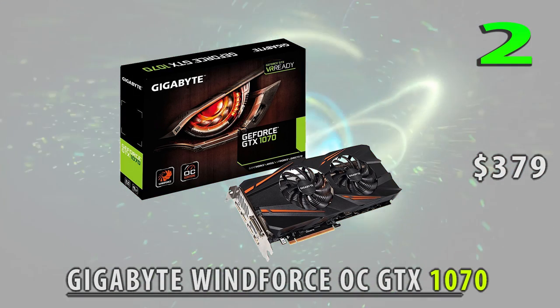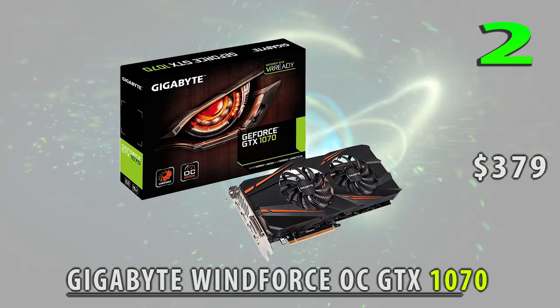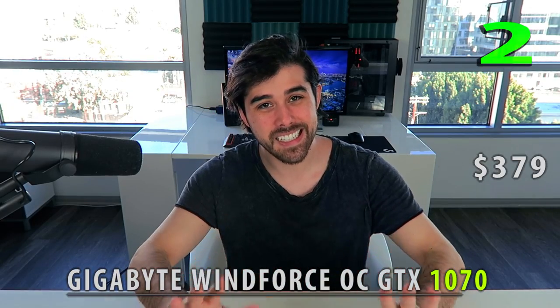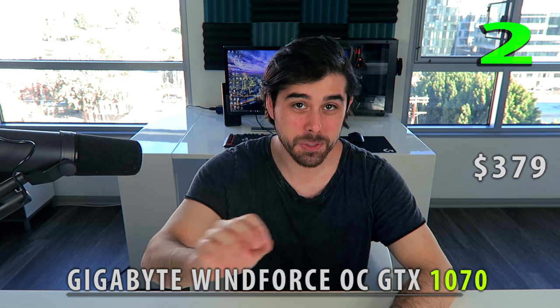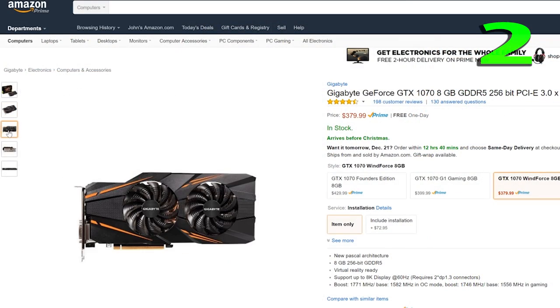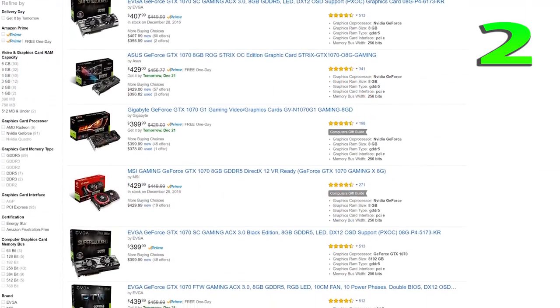For $399, check out the GTX 1070 — a card I've covered quite extensively on my channel. The different add-in board partner cards I've covered have really blown me away with exceptional performance. You're killing 1080p, taking full advantage of a 144Hz display, and for a 1440p monitor it's just awesome. You can also dip your toe into 4K gaming, especially if you don't mind turning the settings down.